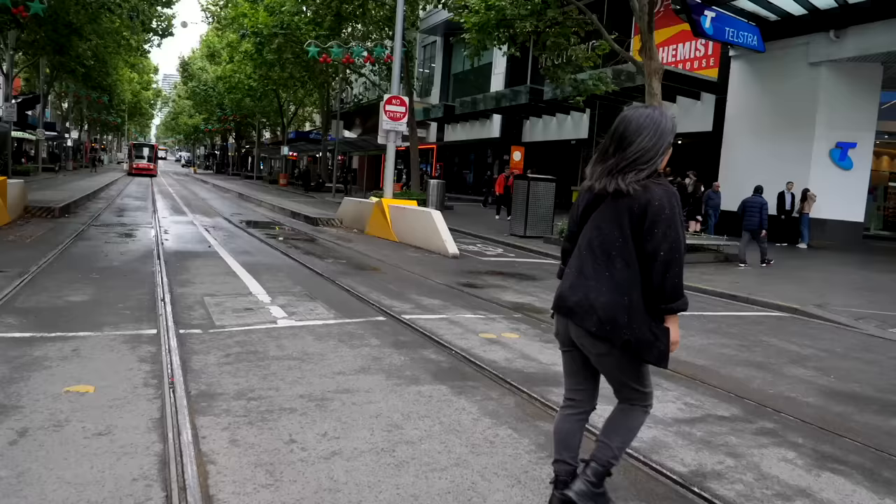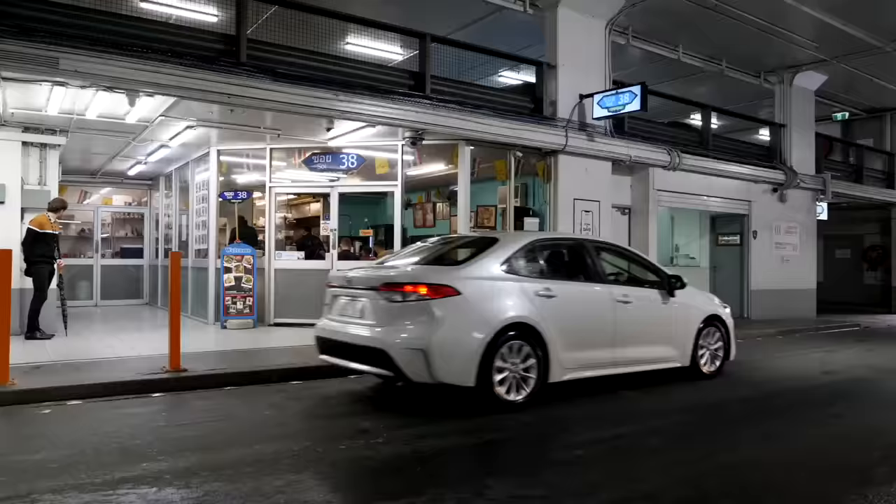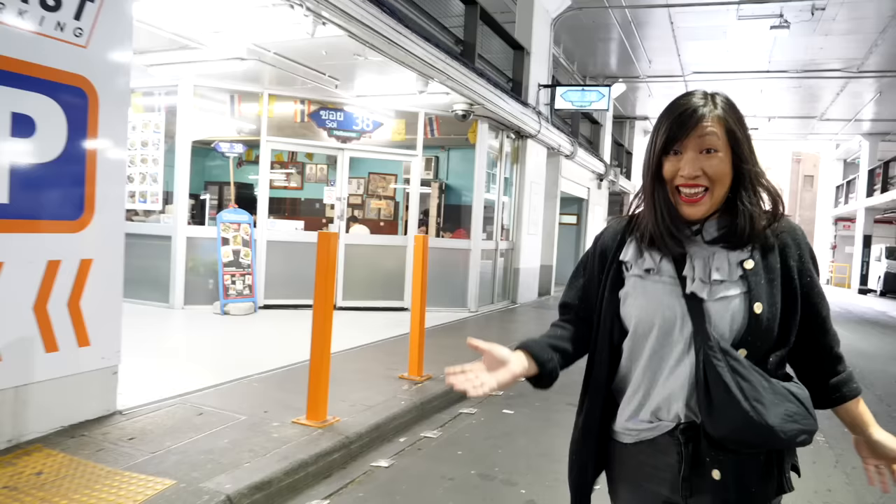The whole video today is being filmed in the CBD, which is so walkable here in Melbourne. It's big and there's a lot going on, but it's not too big that you can't walk everywhere or take the free trams. There are so many cool little hidden places. We're heading into a car park building now for our next stop — Soy 38 for Thai food. These guys do delicious eats and it's so cool, it's hidden in a car park.